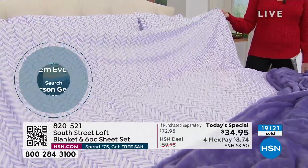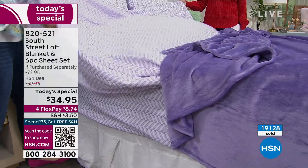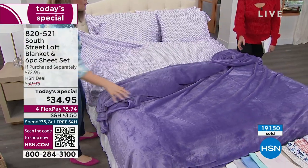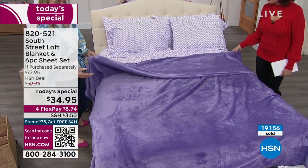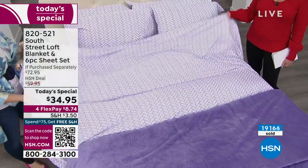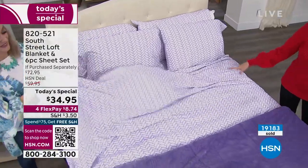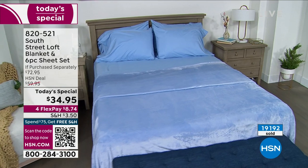It's like getting the entire set of sheets — our best-selling sheets — for $5 basically. Incredible. This is the lowest price we have ever brought you on this particular set, including the blanket, including the extra pillowcases. We've never been able to bring you a value like this before, which is why you can see over 19,000 ordered. We are about to sell out of several of our choices. Purple herringbone: six dozen left, down now to twin XL and king size only.